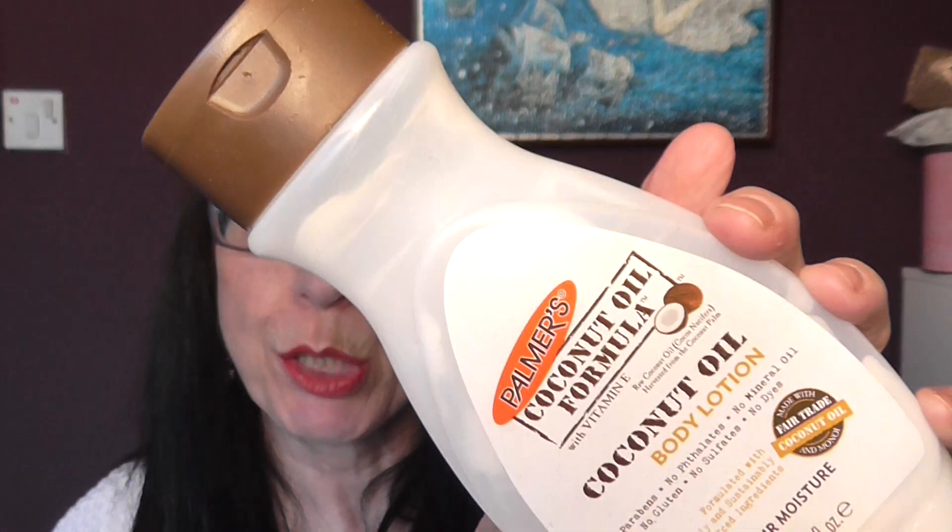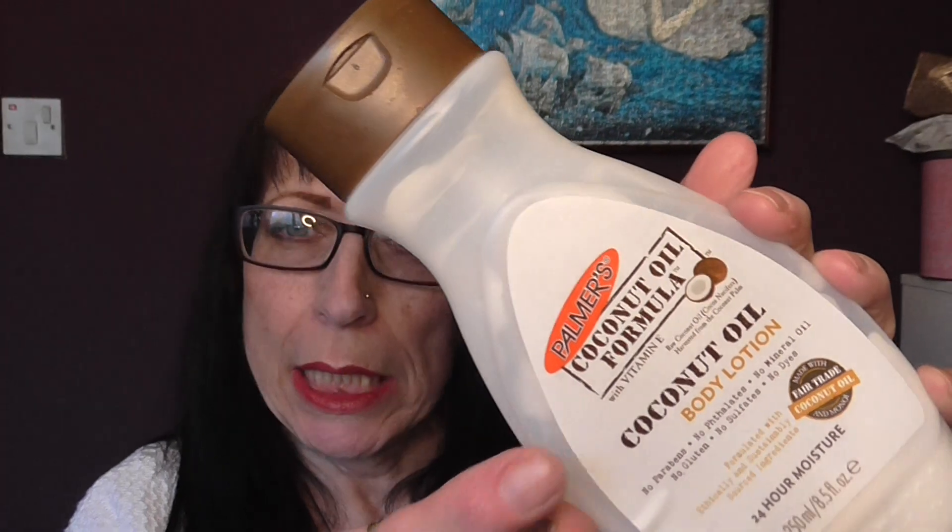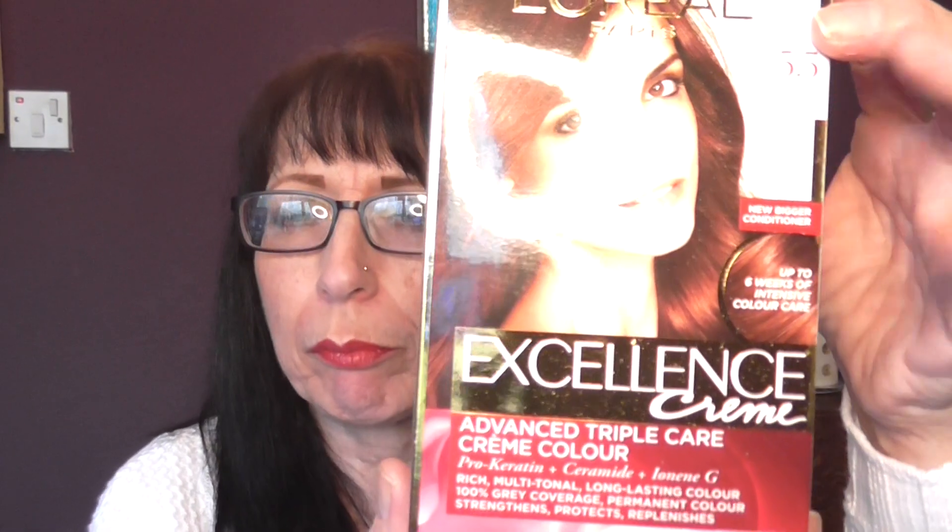Nice body lotion but I prefer the original to that. Sorry if you can hear noise — I'm dropping them on the floor because I have nowhere else to put them; the house is a mess at the moment. We have a L'Oreal Paris Excellence Crème hair dye that I did on Christmas Eve. Excuse the roots coming through already — today is the 5th of January.